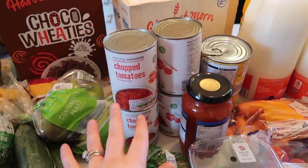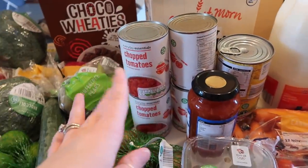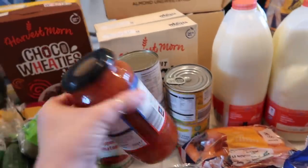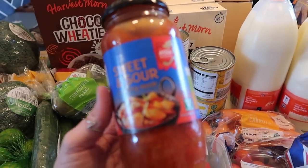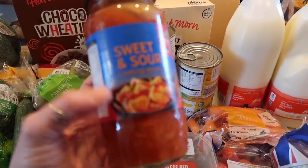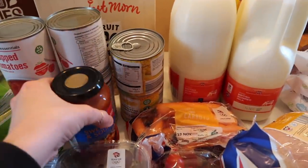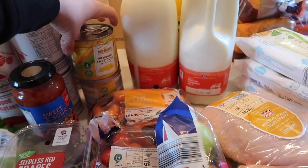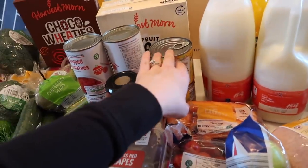Four lots of chopped tomatoes just for the pantry — I love to make my own bolognese sauce and that kind of stuff. I did pick up a jar of sweet and sour; sometimes I make my own but it was like 55p so it will just be a quick meal this week. And then two lots of sweet corn, again just for the pantry — really easy to put in lunch boxes or for lunches at home.